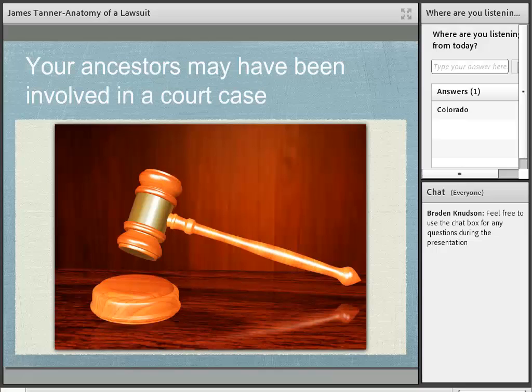The largest body of records available for genealogical research includes land and property records, and I would put court records right after those. Neither land and property records nor court records are generally considered to be genealogical records, so they don't end up in a lot of the larger genealogical database websites like FamilySearch, Ancestry, MyHeritage, or FindMyPast. You're probably not going to find a lot of court cases on those websites — maybe probate, but probably nothing else.